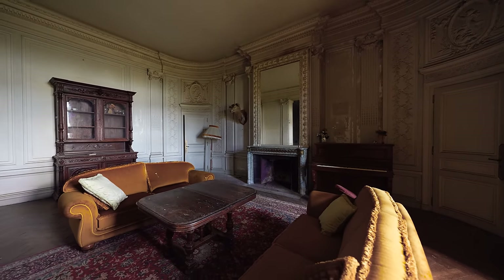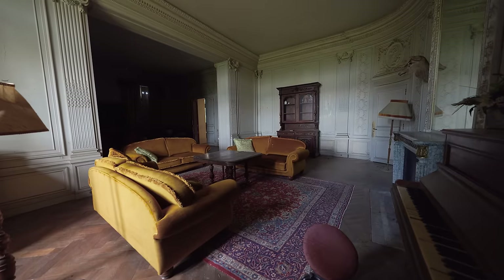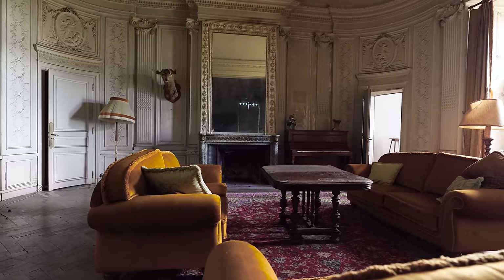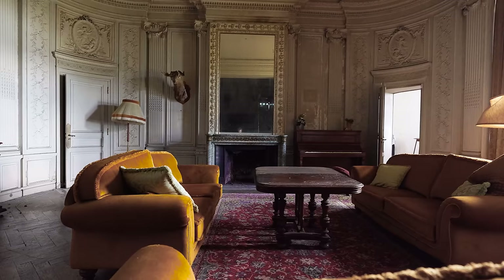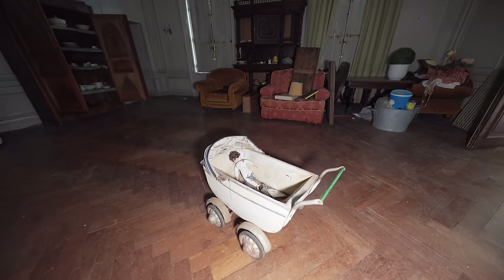For being abandoned for 20 years, this place is still very clean. The furniture looks very clean, and there's only a light coat of dust on the floor. It's just a very undisturbed castle, secretly hidden in the woods in this town. And look at this — a baby carriage.